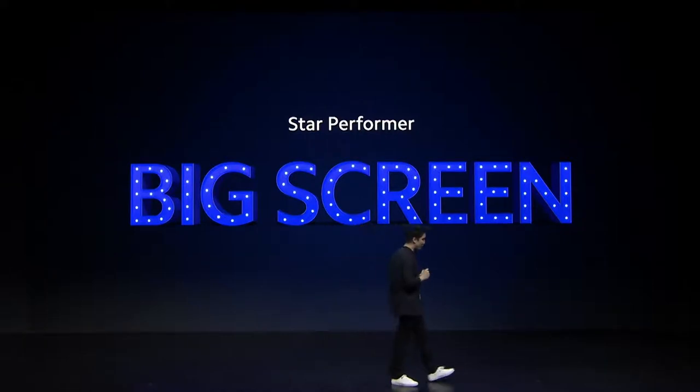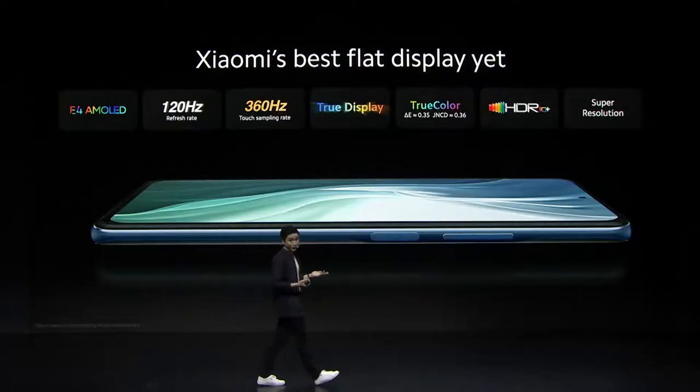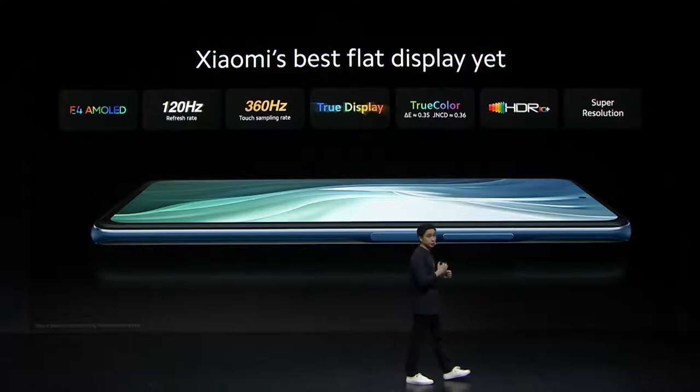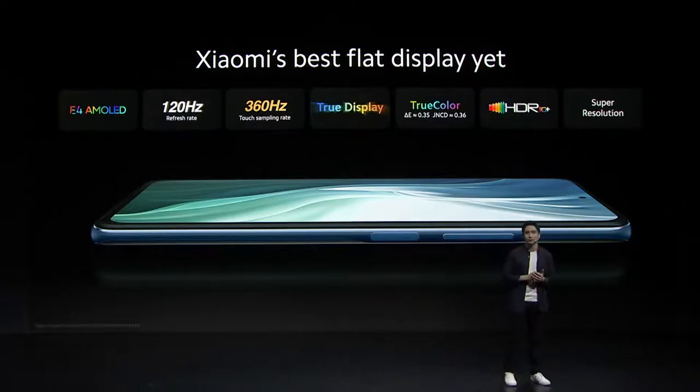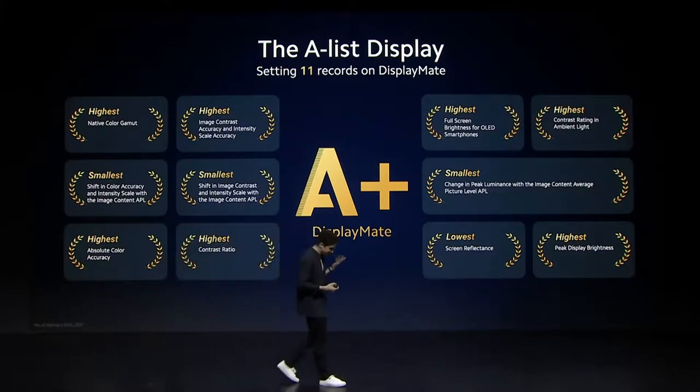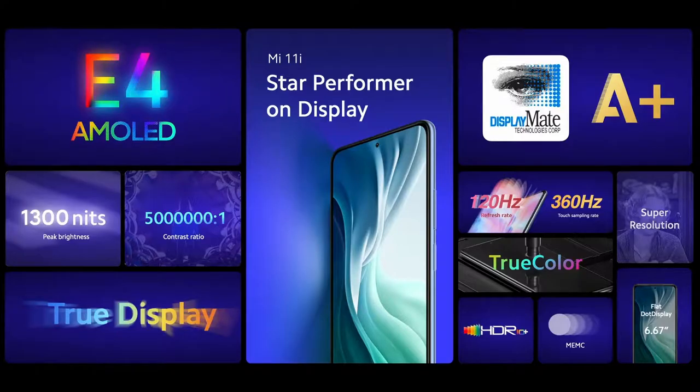Mi 11i is also ready with a big screen. We weren't joking when we mentioned this is Xiaomi's best flat display yet, with a leading 120Hz E4 AMOLED display, robust software features such as TrueColor, HDR10+, and SuperResolution. Mi 11i was able to set 11 remarkable records on the display-made indexes. From hardware to software, we strive to create the best display experience possible, and we're super proud to have accomplished it on the Mi 11i.